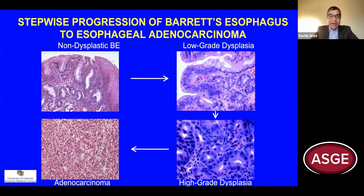Once we do make a diagnosis of Barrett's esophagus, these patients are then recommended to undergo surveillance endoscopies with the hope of identifying high-grade dysplasia or early esophageal adenocarcinoma. We know that Barrett's esophagus progresses to cancer in a stepwise and probabilistic fashion — through non-dysplastic Barrett's esophagus, to low-grade dysplasia, to high-grade dysplasia, and then to invasive esophageal adenocarcinoma.